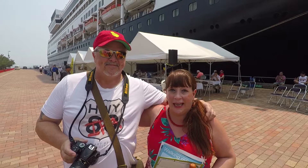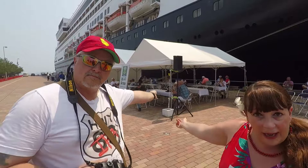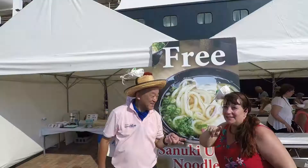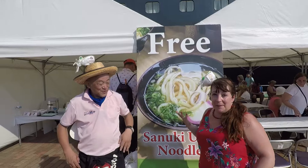Welcome to Takamatsu in Japan. This is our first time here. It's a beautiful sunny day and it's a gorgeous port. You come in right off the ship. We've got a little area here with Wi-Fi and some very nice, friendly locals giving you maps and information. We're going to head into town and see some things including the Retsuren Gardens at Takamatsu Castle.